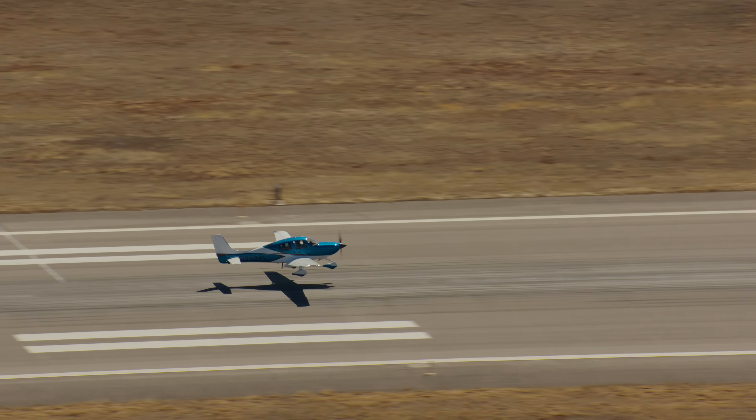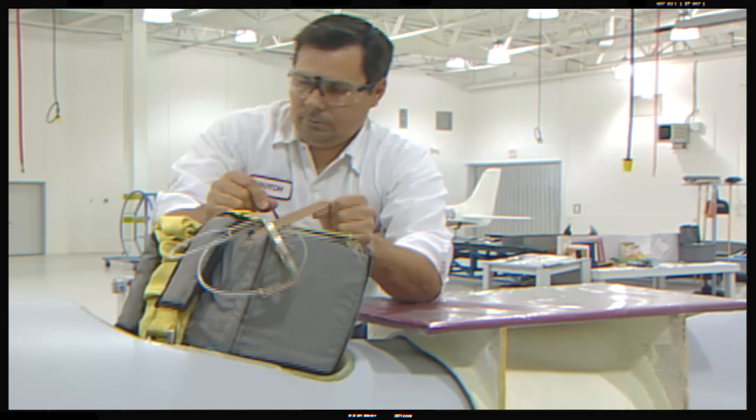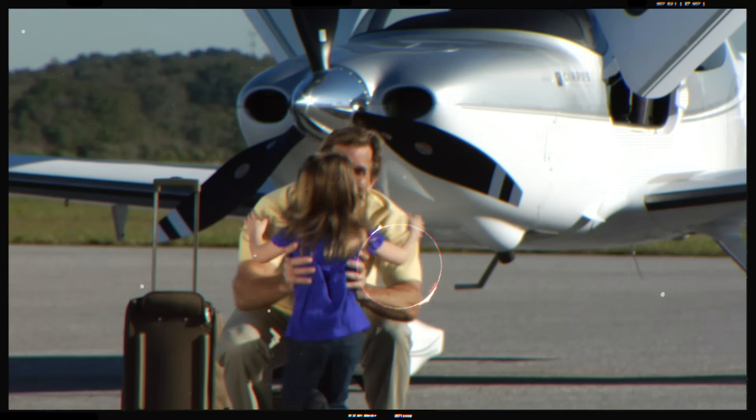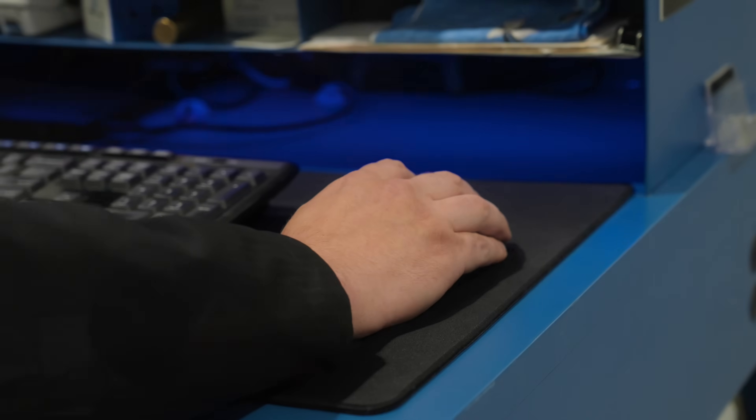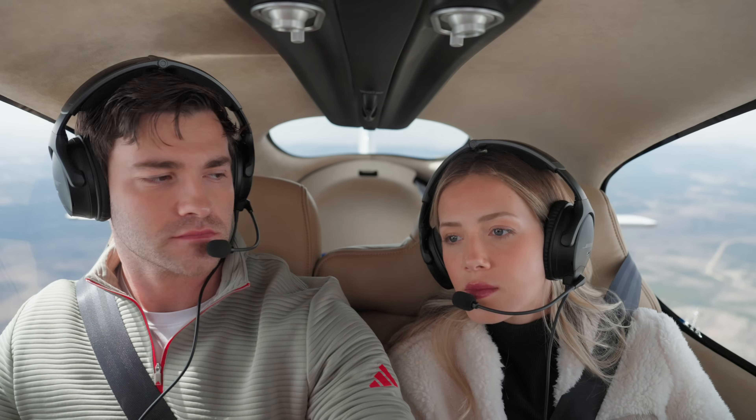At Cirrus, we're relentless about aviation. We're constantly trying to improve the product and put in features that do everything we can — to make the plane safer, and also to give the people that are in the plane, whether a pilot or a passenger, the comfort of knowing they're in the safest airplane they can possibly be in. Cirrus was founded with the idea that we're going to do everything we possibly can to ensure that the aircraft and its occupants return safely. Now, any occupant — a passenger, a pilot — can land the airplane with just the touch of a button.